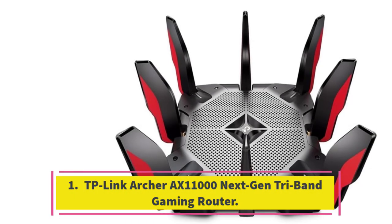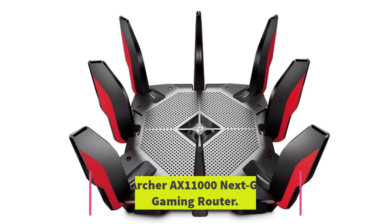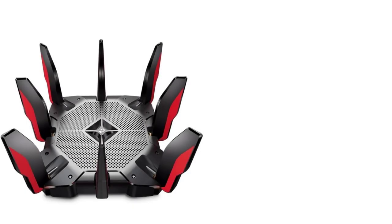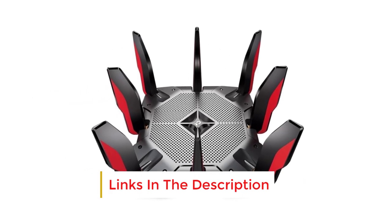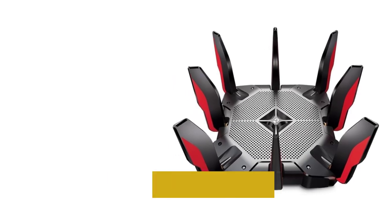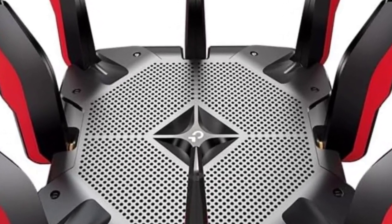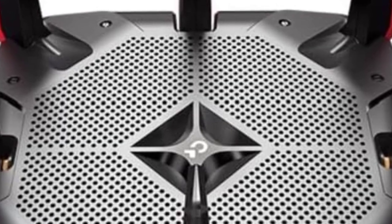Number 1: TP-Link Archer AX11000 Next Gen Tri-Band Gaming Router. The Archer AX11000 earned high marks and an Editor's Choice Award for its awesome performance, gamer-friendly dashboard, and generous selection of I/O ports including 8 1GB LAN ports, a 2.5GB WAN port, and a couple of USB ports. It's a big tri-band Wi-Fi 6 router with a big price tag, but it's packed with features and uses top-shelf hardware to keep you in the game, making it one of the best all-around gaming routers available.